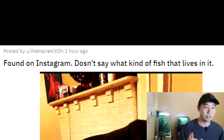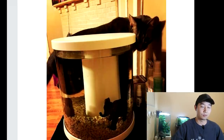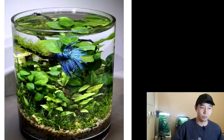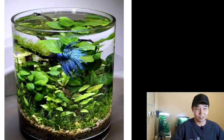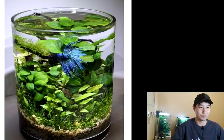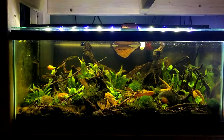Found on Instagram — doesn't say what kind of fish lives in it. There's no room to even swim. I really appreciate the scape and the aesthetics, but you might as well have put some cherry shrimp in to brighten it up with some reds. Not a betta. It's not even a female betta — it's a full-size male betta.